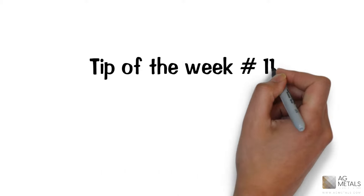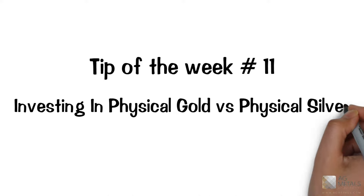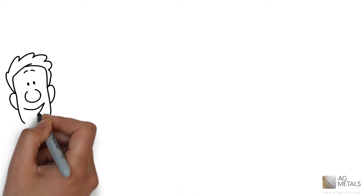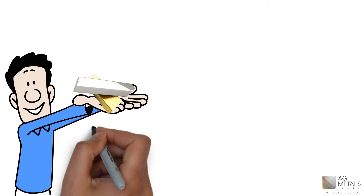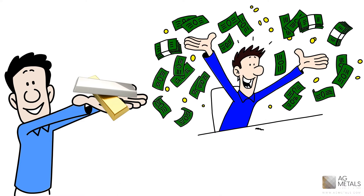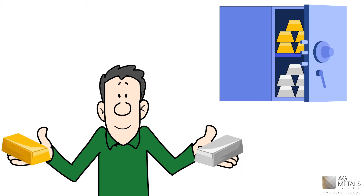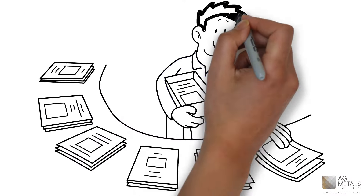Tip of the Week number 11: Investing in Physical Gold vs. Physical Silver. Investing in gold and silver can be an excellent way to diversify a portfolio and hedge against economic uncertainty. Both gold and silver are popular investments and have been used as a store of value for thousands of years. There are a lot of articles on this subject.